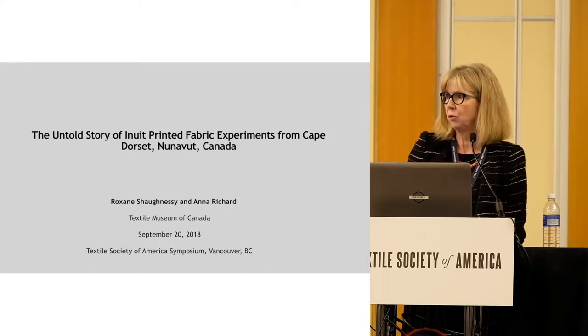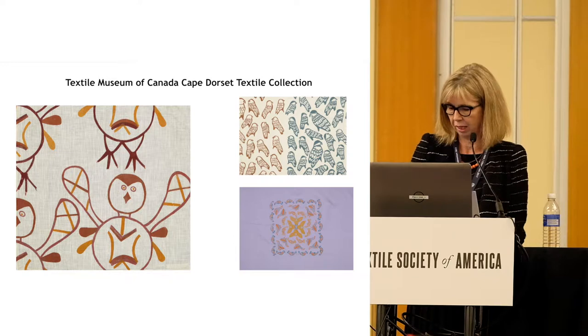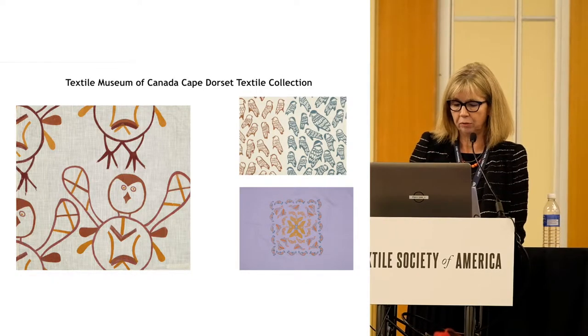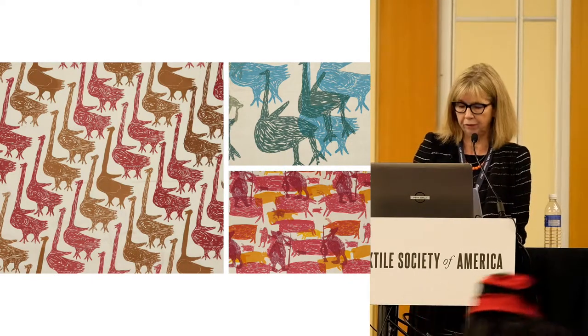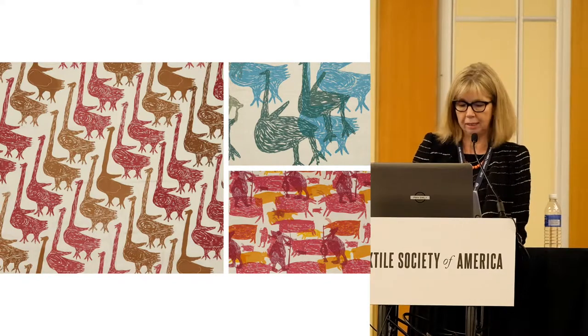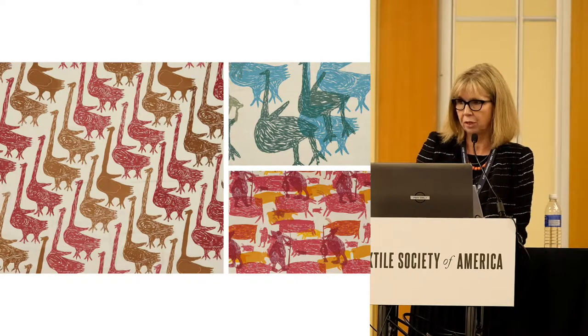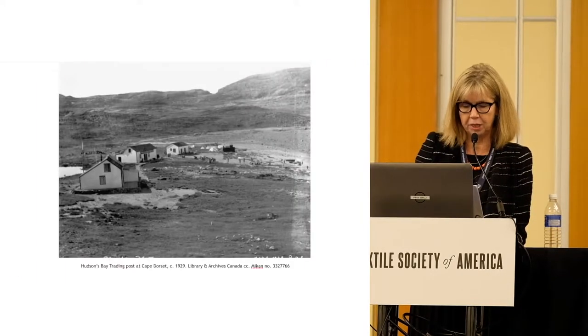One of the Textile Museum of Canada's most recent acquisitions is a collection of 181 printed fabrics designed by Inuit artists at Kenite Studios in Cape Dorset. These were made during the experimental years when Cape Dorset's famous print program was just beginning. Donated to the TMC in 2017 by Dorset Fine Arts, the marketing division of the Inuit-run West Baffin Eskimo Cooperative, the collection is a physical record of a relatively short-lived fabric printing initiative. We would like to acknowledge the Inuit artists and printers who designed and produced these remarkable works 60 years ago, and those who have contributed their knowledge of this fabric printing enterprise.